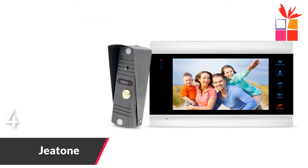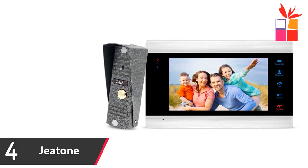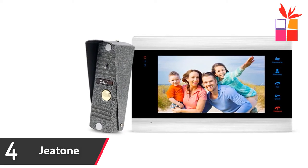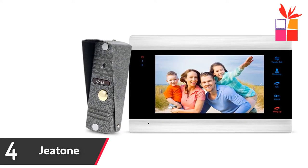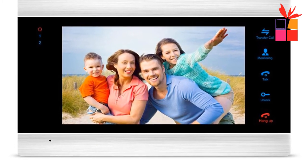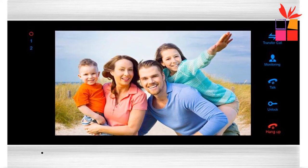Number 4: G-tone Video Door Intercom. Brand name: G-tone. 7-inch display with acrylic wire drawing panel. Touch button with storage. Room to room intercom. Door answering, monitoring and unlocking.